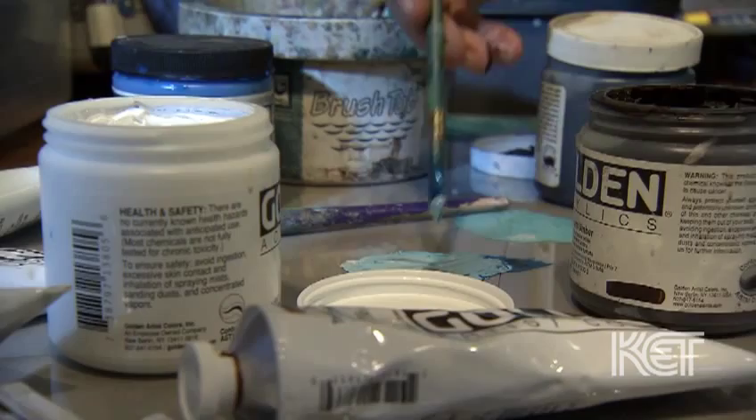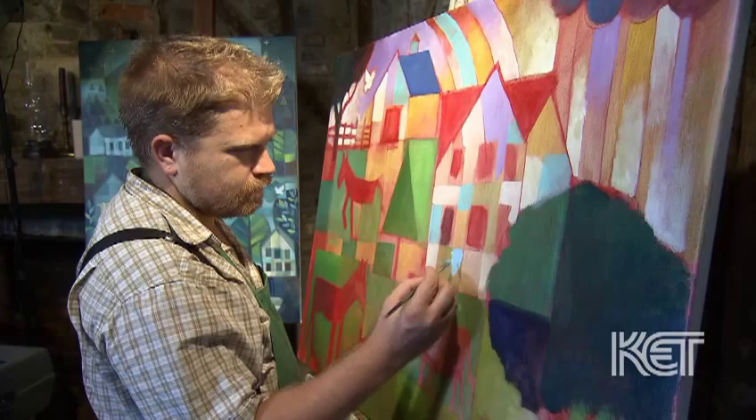When I'm in my studio working, I feel a little bit like a mad scientist. I'm trying to figure something out, and I'm trying to explore things that I don't really understand and get a better understanding of things.